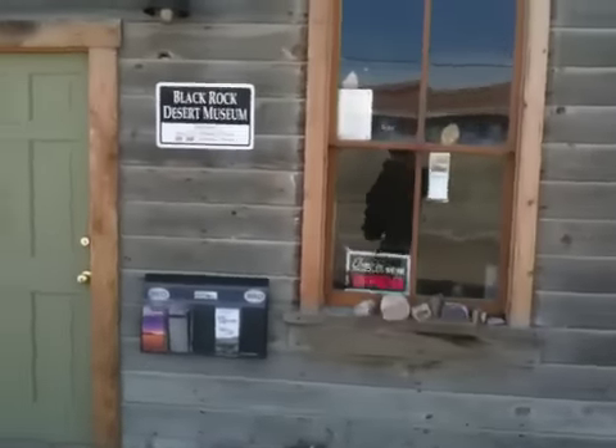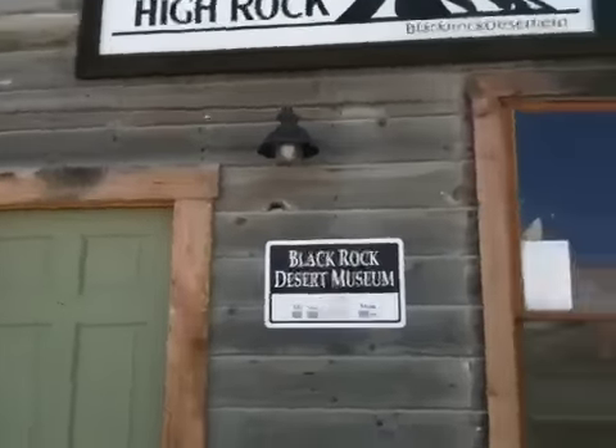There's the Burning Man office. But oh look, what do you know — the museum is open! So why don't we go in and see what there is to offer in here.